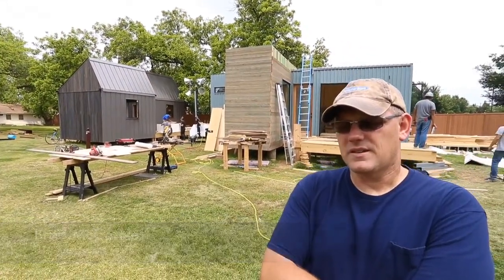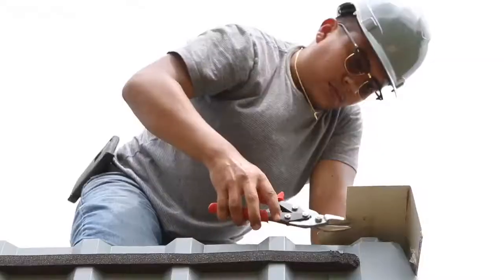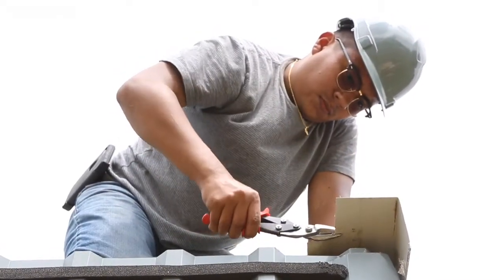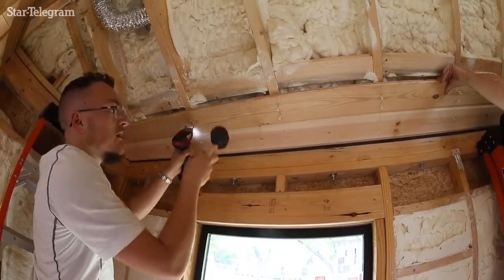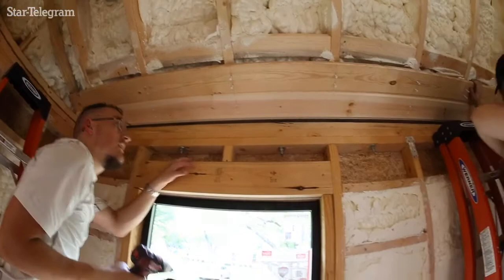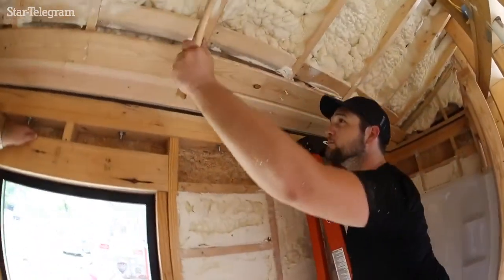The name of the program is Parallel Construction, and it's a design-build program within the School of Architecture. On January 18th, we started construction the first day of this semester. I've always wanted to do this with students, to build houses with students, and so it's kind of a bucket list item for me that I can mark off now that we've done it.